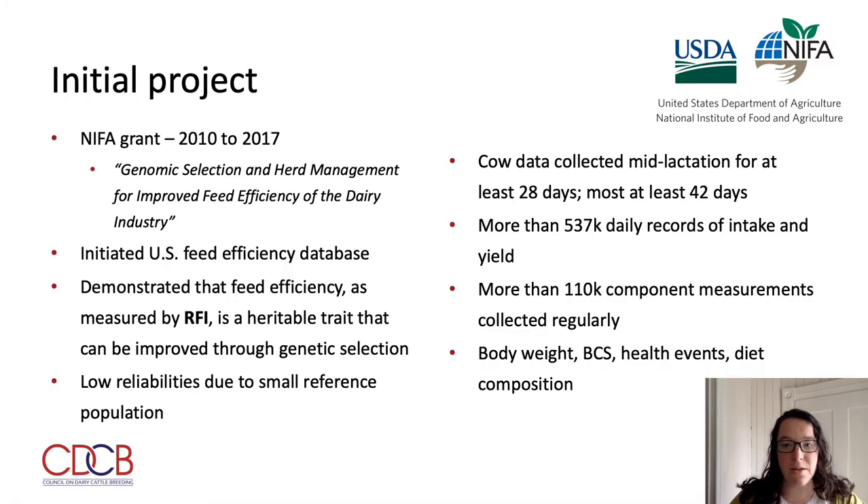Many of you may already know that the U.S. Feed Efficiency Database was initiated over ten years ago through a NIFA grant titled "Genomic Selection and Herd Management for Improved Feed Efficiency of the Dairy Industry," spanning from approximately 2010 through 2017. The data included daily records of intake and yield during mid-lactation for at least 28 days, but most for at least 42 days, amounting to over 537,000 daily records. More than 110,000 regularly measured component records were also collected, along with body weights, body condition scores, health events, and diet composition.